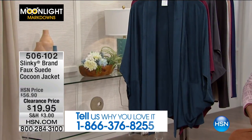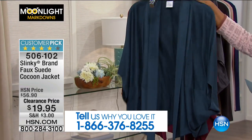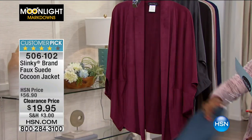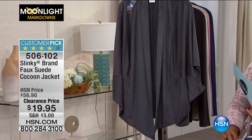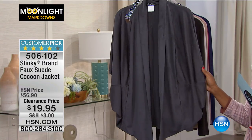We also have it in Mediterranean — a really rich kind of teal color — and in Merlot like the wine. And lastly, we have it in slate gray. Look at how great that one is. You're going to see this slate on Michelle as she shows it to you.